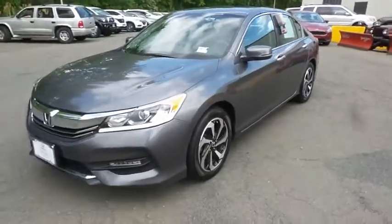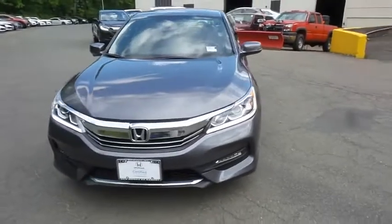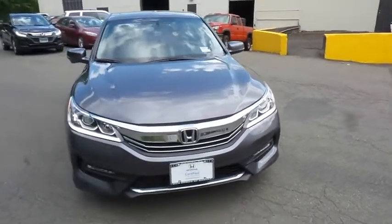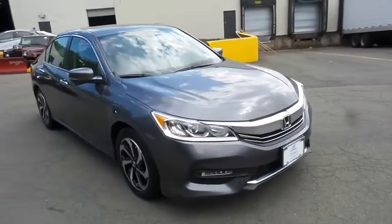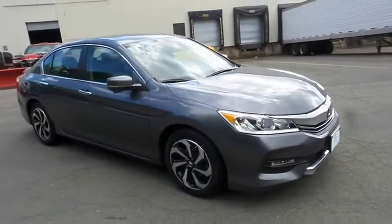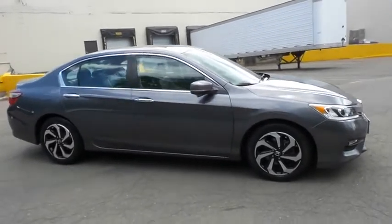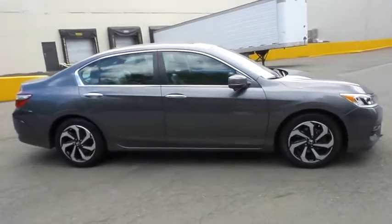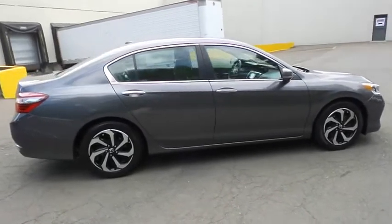Here we're taking a look at a gorgeous 2017 certified pre-owned Honda Accord EX-L sedan, finished in modern steel metallic paint with black leather seats, powered by a 2.4-liter iVTEC 4-cylinder engine and a CVT transmission, equipped with power moonroof, 17-inch alloy wheels, and fog lights.